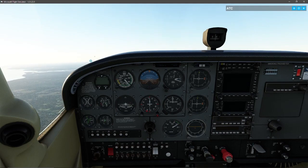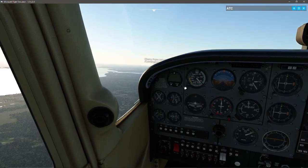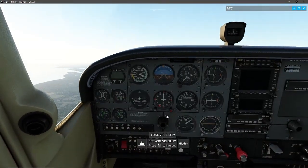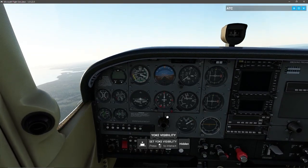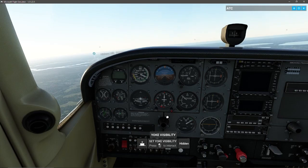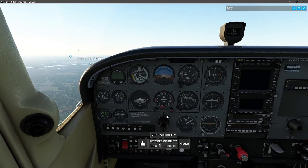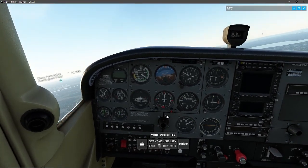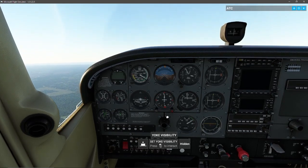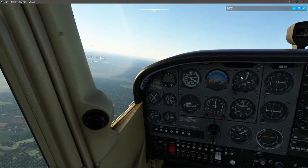Since we cannot establish two-way communication with the tower, we cannot enter controlled airspace. We'll need to fly to an uncontrolled or Class G airport to land — Cherry Point is not it. If my transponder worked I would squawk 7600 for a radio failure, but I don't even appear to have a working transponder, which means I'm not going to get anywhere near Cherry Point. I probably can still fly to my intended destination of Dead Cow Field.